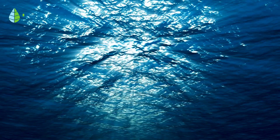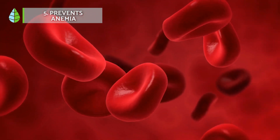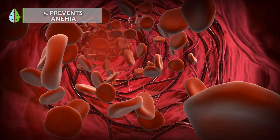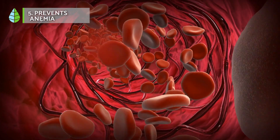It prevents anemia. The Moringa plant contains a high iron content in its leaves. Among other things, iron contributes to the formation of red blood cells and hemoglobin, which prevents anemia.